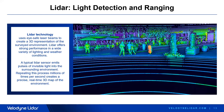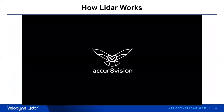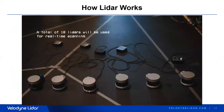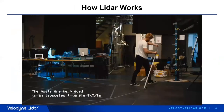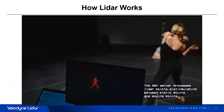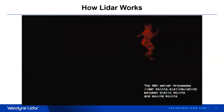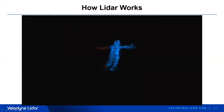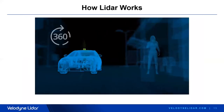Let's take a deeper look at how LiDAR works. Our LiDAR technology uses eye-safe laser beams to create a 3D representation of the surveyed environment. LiDAR offers strong performance in a wide variety of lighting and weather conditions. As a nice example, TacticaWare used a whole set of Velodyne sensors to detect a dancer and transform the data into a point cloud object isolated from the environment of the dance floor, capable of extracting any single movement. This was a very special scan example illustrating what's possible.